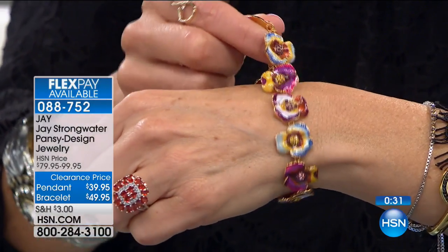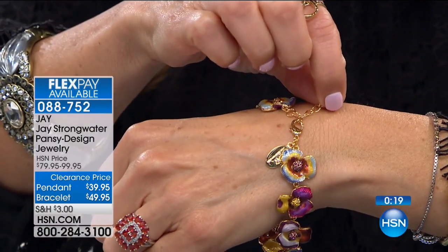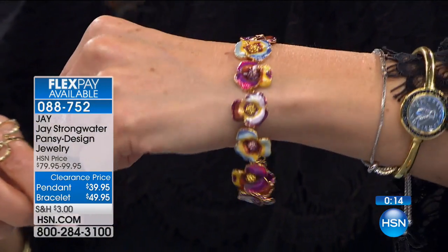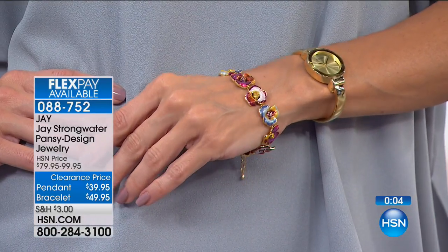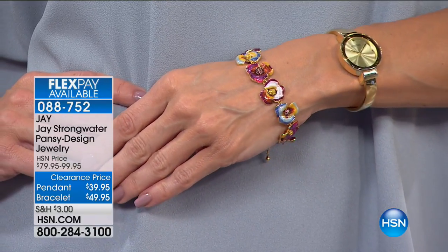Those flowers wrap all the way around. There's that chain design that gives you a little extra adjustability on the back. The art of enameling is an ancient one — it goes back to ancient Greece and the Byzantine Empire. Every flower pops with a multicolored look. It's a three-dimensional design, and each of those flowers are also completely hand painted on the back.